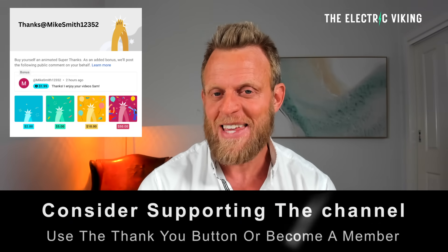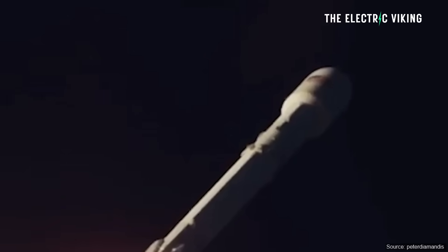I'm Sam Evans, you're watching the Electric Viking. Thanks for tuning in. In an interview with Peter Diamandis in late December that was just aired yesterday, Musk revealed new Tesla tech that has never been mentioned anywhere else.